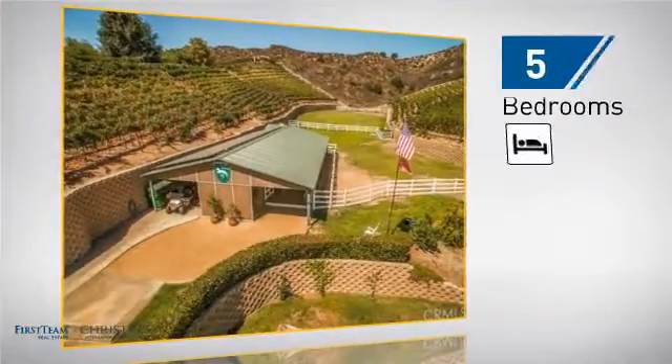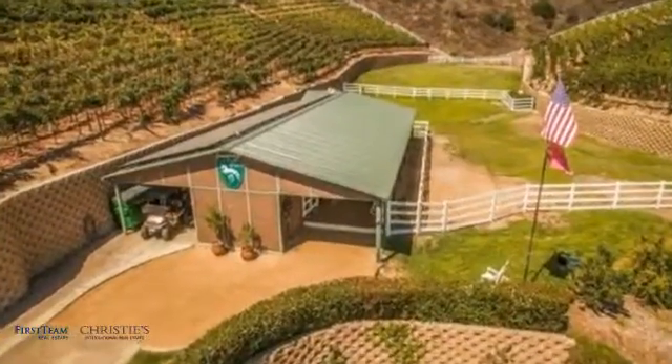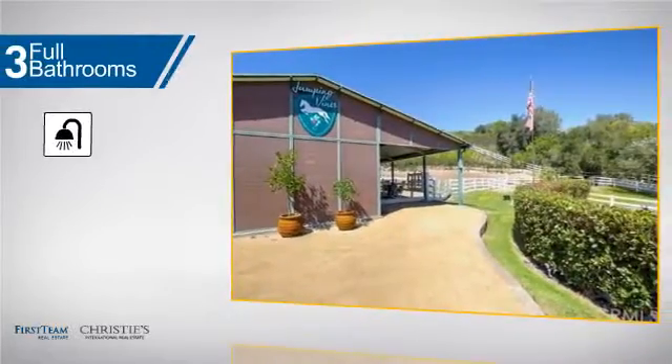Inside, you'll find five bedrooms, so everyone has a private space to come home to, as well as three full bathrooms.